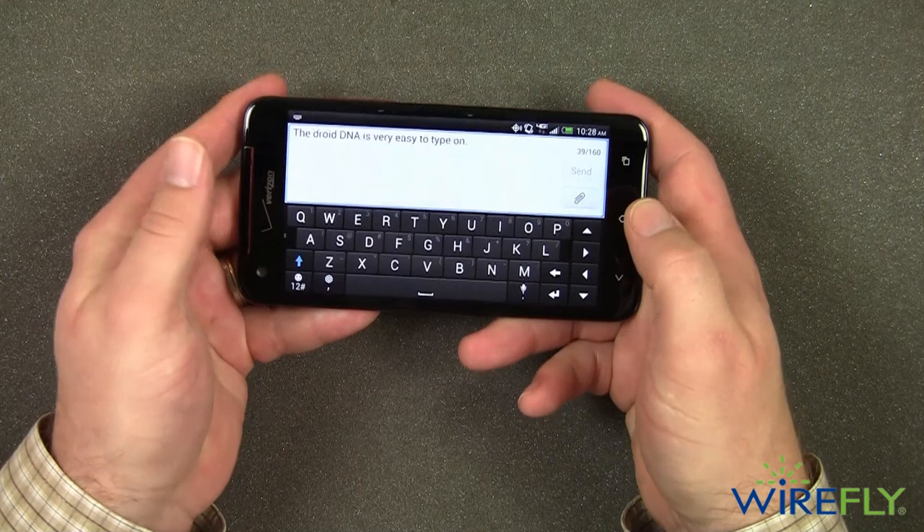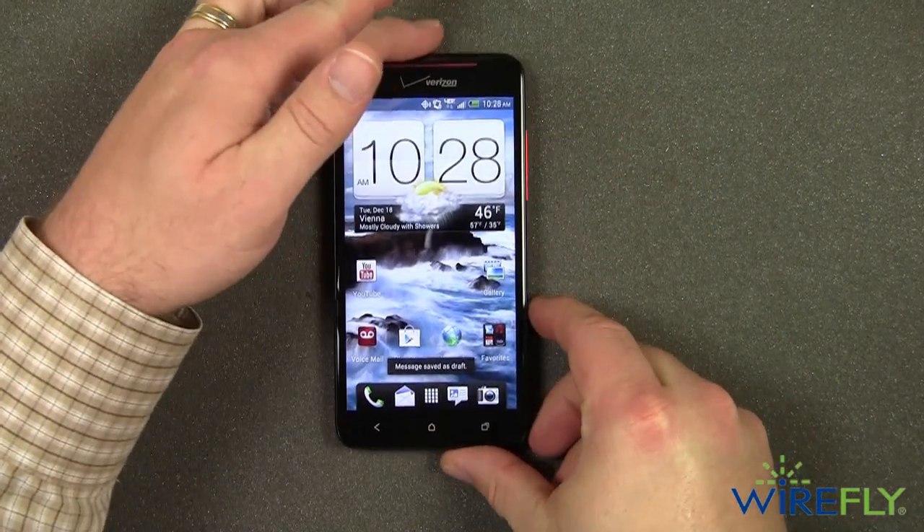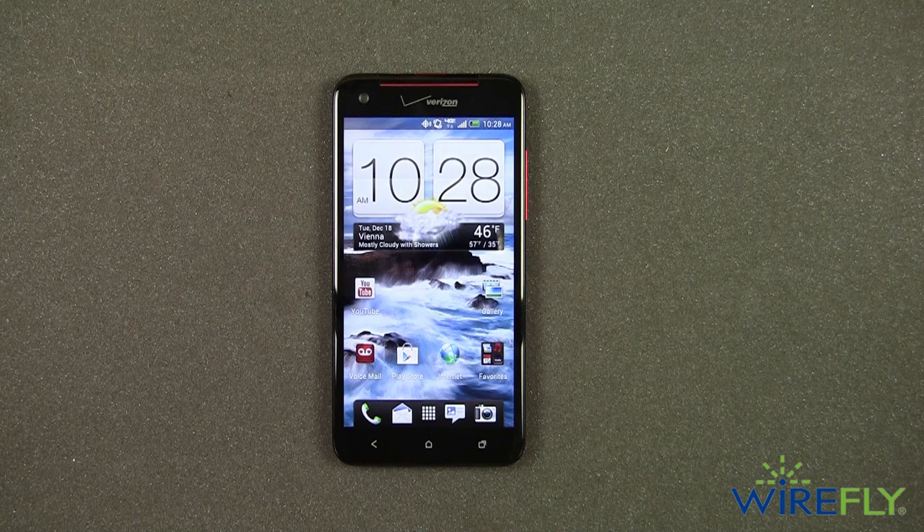My favorite thing about the DNA is its black and red design that makes it stand out in a sea of plain looking smartphones. My name is Scott Lewis for Wirefly — thanks for watching.